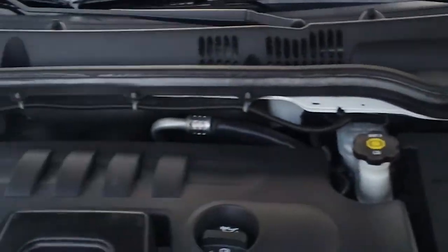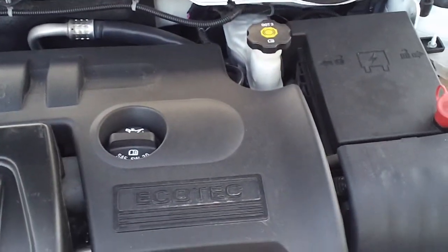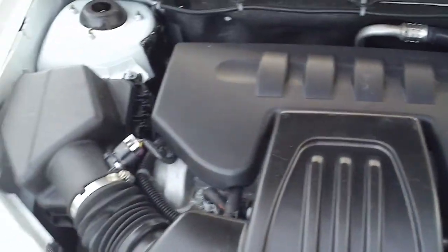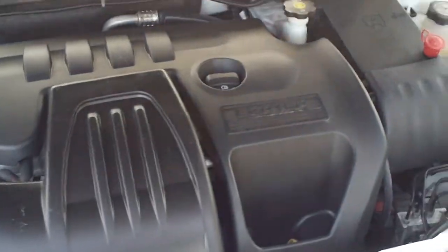Let's start off under the hood and let you see this 2.2 liter four-cylinder engine. It is running so you can hear how well it runs.